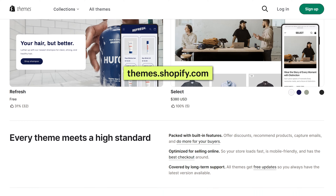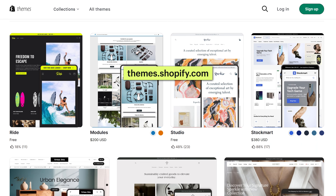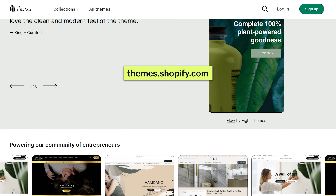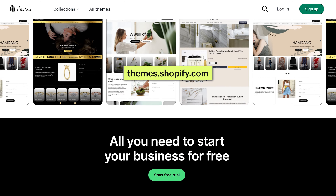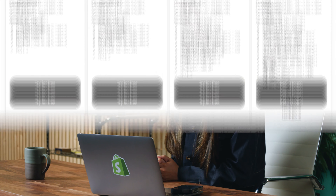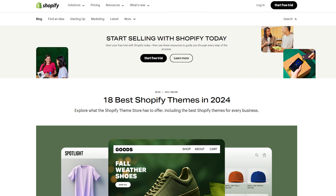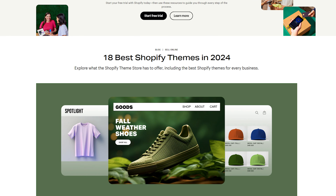If you need help with the design of your Shopify store, there is actually a Shopify theme store where you can find the best themes for your business with customizable templates already built out for you. It's a one-stop source for website templates for Shopify-powered stores, and some of the best Shopify themes are free. All you need is a Shopify plan to choose and install a free theme. I'm going to drop a link below where you can check out the 18 best Shopify themes of the year.